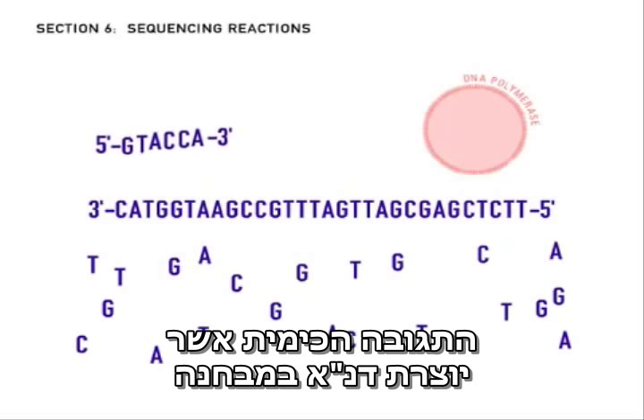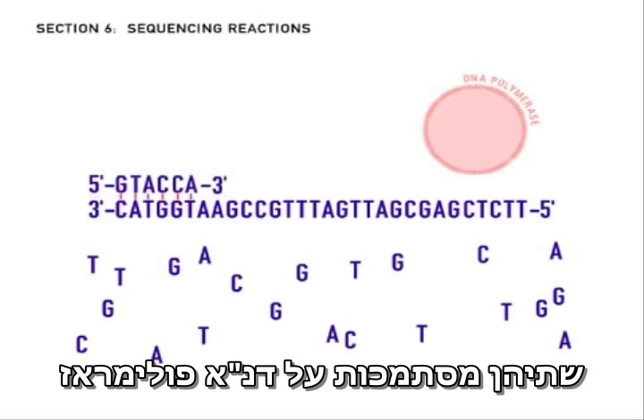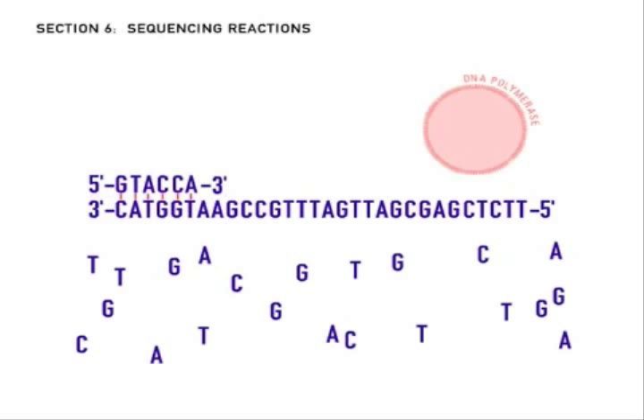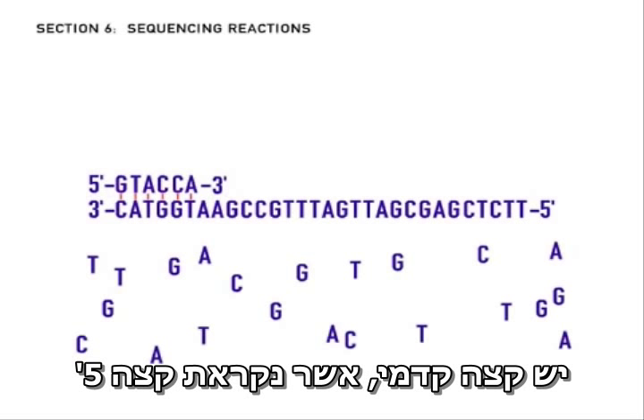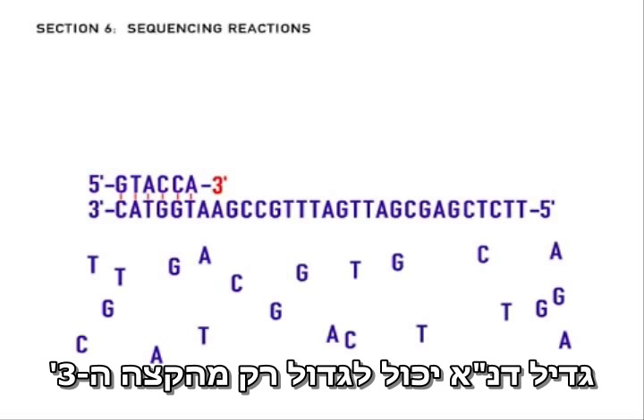The chemical reaction that makes DNA in a test tube is similar to what happens in a living cell. Both rely on DNA polymerase, and in both cases, DNA strands have a head end, which is called the 5' end, and a tail end, which is called the 3' end. A DNA strand can grow only from its 3' end.